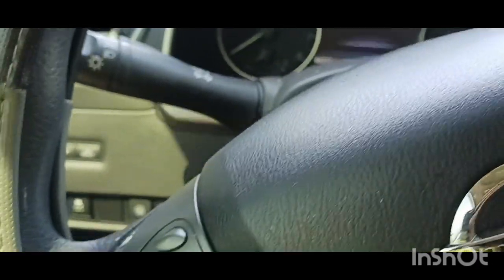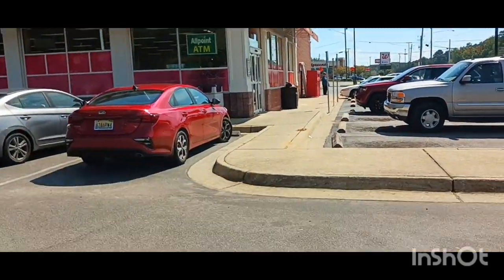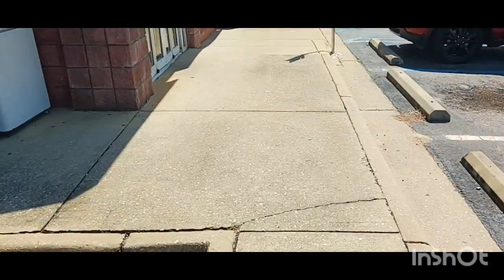Okay family, I finally made it to CVS. I got $15 and extra bucks. Let's see what we can get.